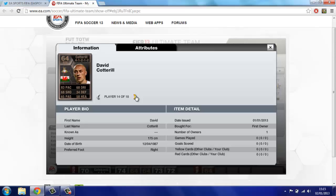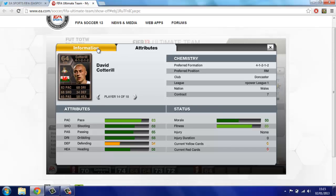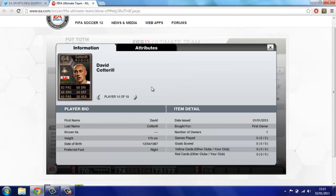Next up we have the first bronze — and there are three bronzes surprisingly in this Team of the Week. The first one is David Cotterill — I think that's Doncaster, League 1, Wales, right mid. 83 pace — you can't complain about that on a bronze — 68 shooting, 68 dribbling, 65 passing. He looks a really good bronze and I think he'll be going for at least 50k.